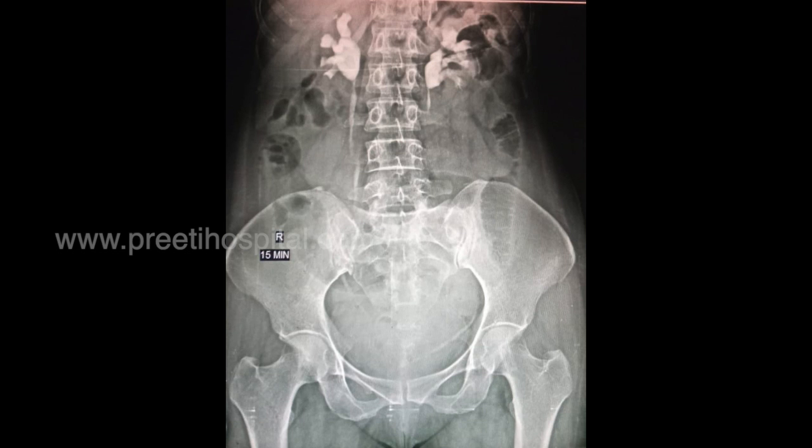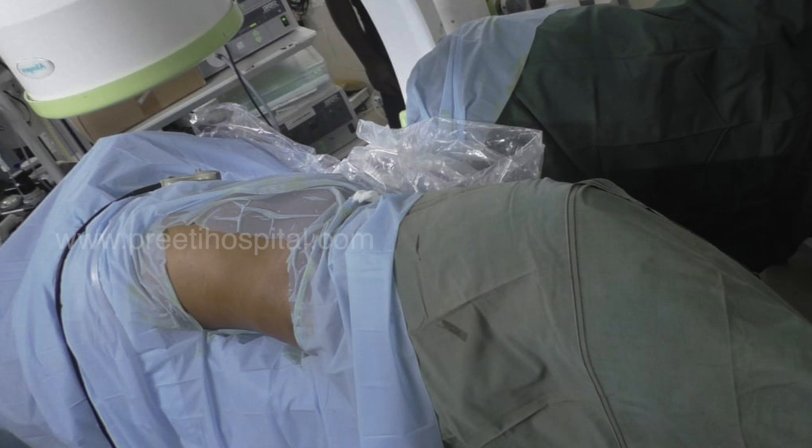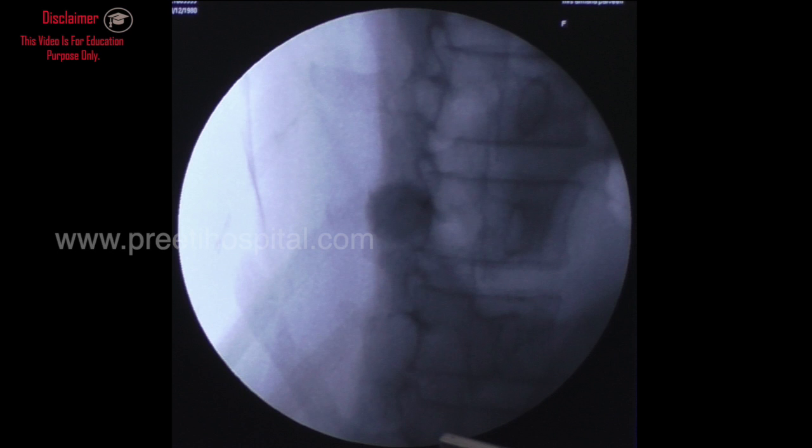This patient had suspected PUJ obstruction because of the IVP and CT picture showing a large dilated pelvis on the right side. A DTPA scan was done and showed no obstruction. We thought we would attempt RIRS, and the patient was more willing for RIRS. We explained that because it is a large stone, PCNL may be required.